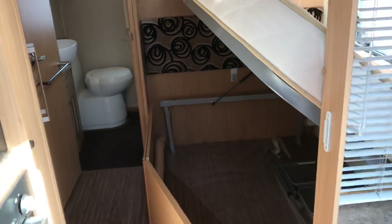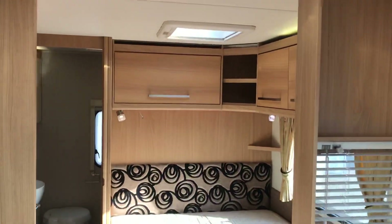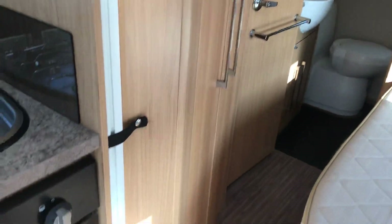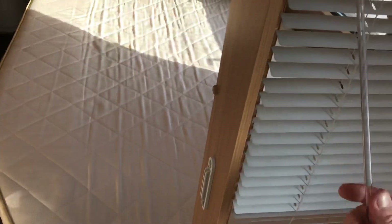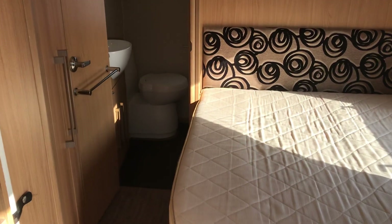This is a fixed bed — a French style fixed bed — with plenty of storage underneath. You can see the bed clearly, and there are loads of locker storage over and around the bed. There's a nice twin wardrobe to the side, and a privacy blind plus a concertina that you can use to seal the bedroom off from the rest of the caravan.